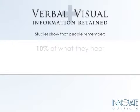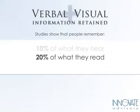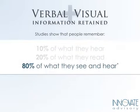Here's how the numbers break down: there's 10% of what people hear they remember, 20% of what they read they remember, but 80% of what people see and hear they're able to recall. So it provides a very compelling case for visual management.